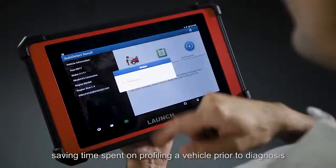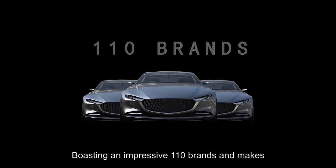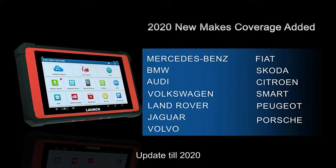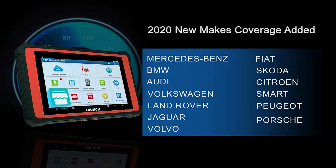Real-time voltage can be detected during diagnosis. The X431 Pad 5 supports an impressive 110 brands for professional diagnosis, updated through 2020, with more software available for separate purchase on the mall.